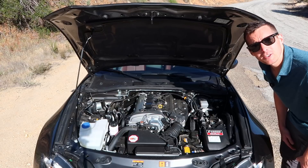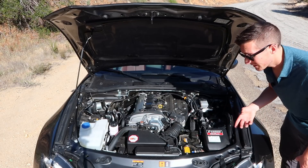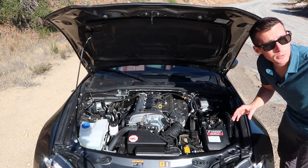Powering this car is an Edelbrock Supercharger attached to the 2.0L Skyactiv engine. This Edelbrock Supercharger provides seamless power on the road and it never leaves you wanting for more. This car makes 12 psi of boost, and that brings the horsepower up to about 200 at the wheels. That's plenty to move this 2,300-pound car.